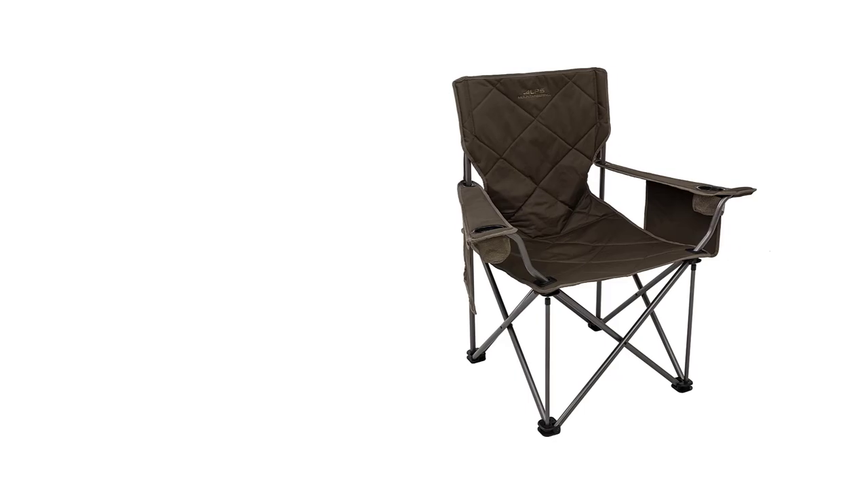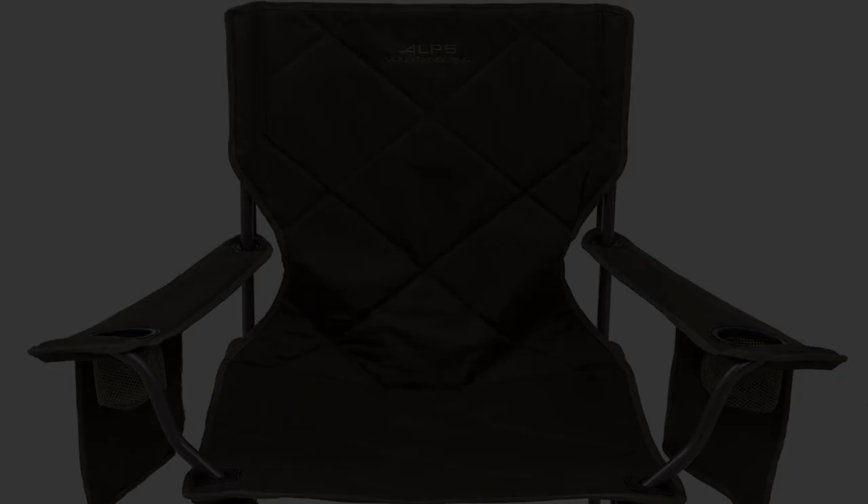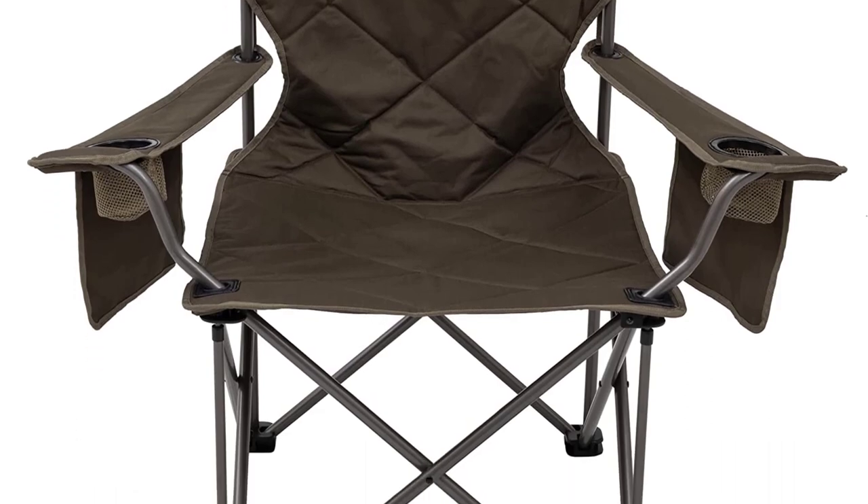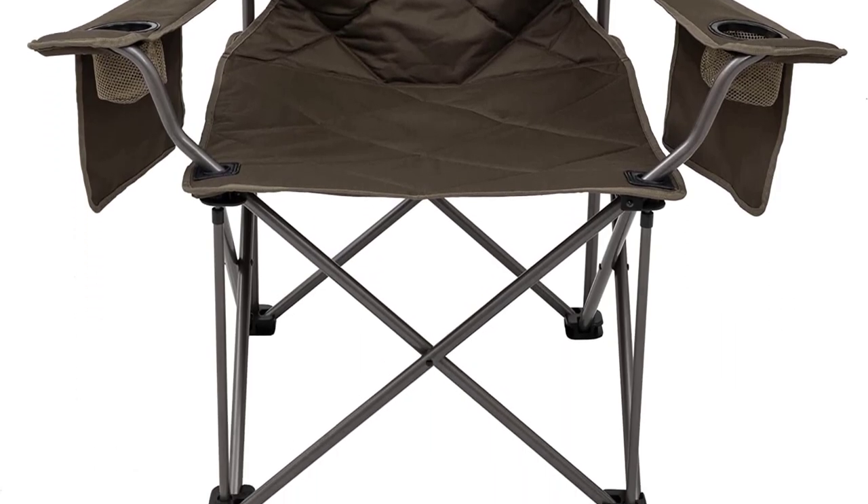On the other hand, we think this type will meet all of your needs for camping, tailgating, fishing, or anything else. Overall, it is one of the best camping chairs that you can buy.